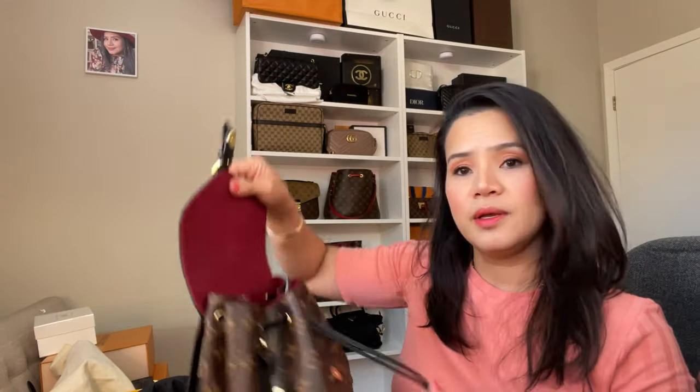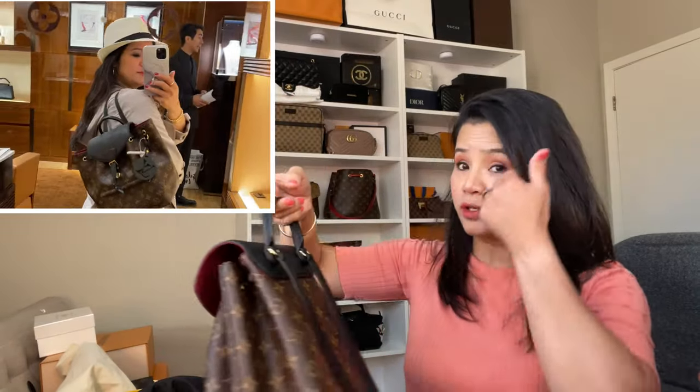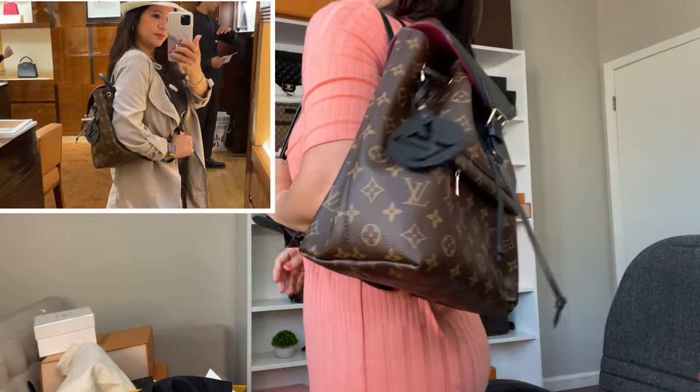It also comes with the empreinte leather version — only a $200 difference from this monogram one. This comes with a drawstring where you can just close it. For me, it's just a medium bag — it's not really like a big bag that looks like you're going to school or traveling far. It doesn't have feet on the bottom.